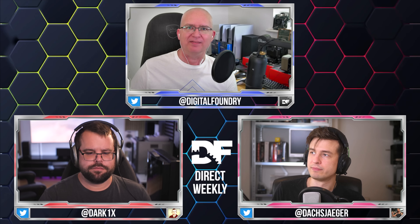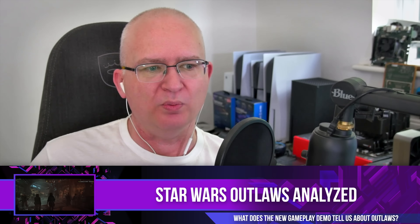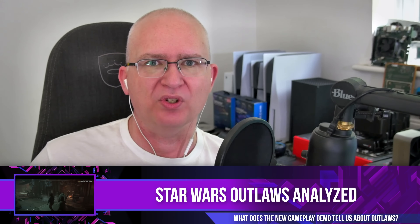Let's get straight to it. The first news topic of the week — we're going to be talking about Star Wars Outlaws, or more specifically to begin with, Ubisoft Forward, which was like an hour to two-hour-long event that happened earlier in the week. The final summer showcase. Skipping through it, there only appeared to be two major pieces of content: Star Wars Outlaws and Assassin's Creed Shadows.